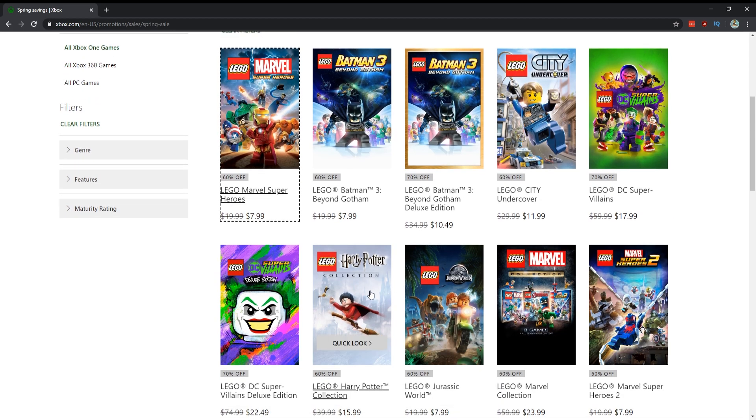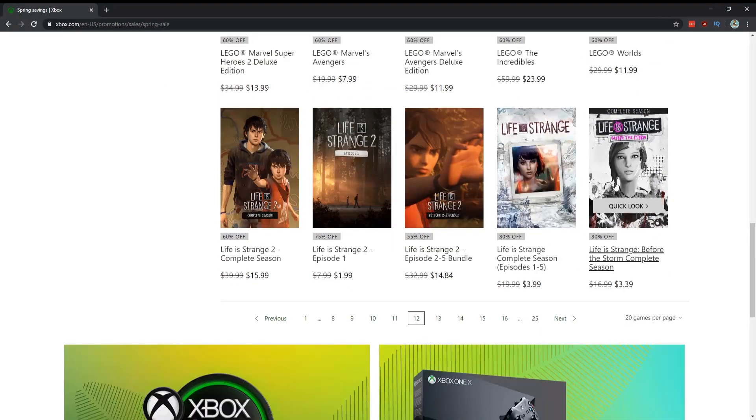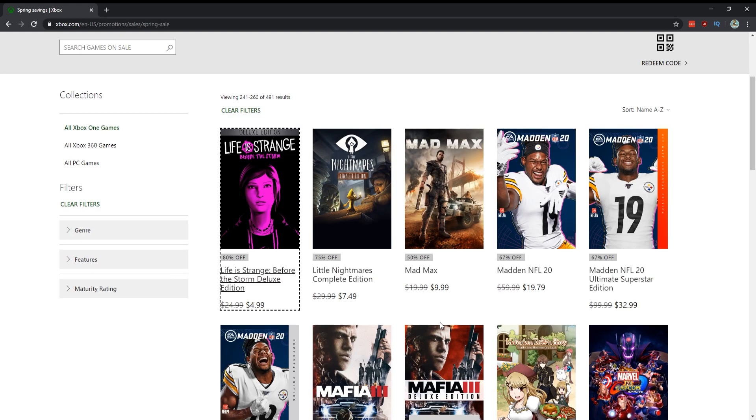All the LEGO games are on sale. I stopped playing them — the last one I played was LEGO Batman Beyond Gotham — but these are good if you've got kids around. They're all really, really cheap. Life is Strange Season 1 for $4 — definitely recommend it. Before the Storm, a prequel, for $3.40 — both are great. I haven't started Life is Strange 2 yet so I'm hesitant to recommend it, although it is in Xbox Game Pass.